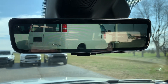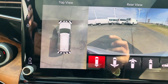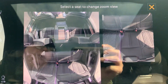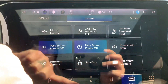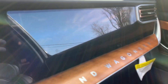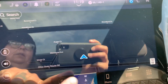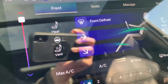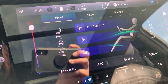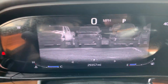This one has a camera for the rear view mirror. Surround cam. Fam cam. It does have the passenger screen. We've got navigation. Heated and cooled front seats. Heated steering wheel. Massaging seats. Has the night vision.